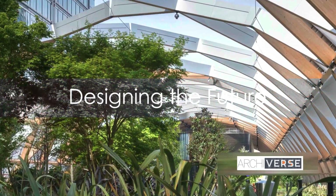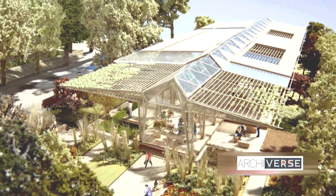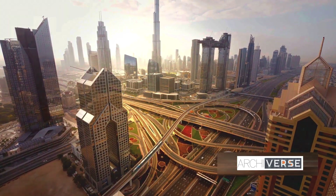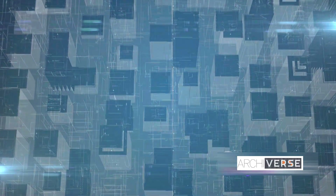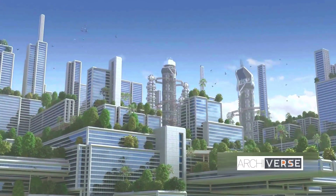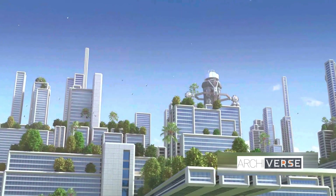As we look to the future, Norman Foster's influence continues to shape the architectural landscape. His vision, a unique blend of creativity and practicality, is etched into the skylines of the world's greatest cities and the blueprints of tomorrow. One such visionary concept is the Smart Cities Initiative — a testament to the power of marrying design with technology to create sustainable urban environments.